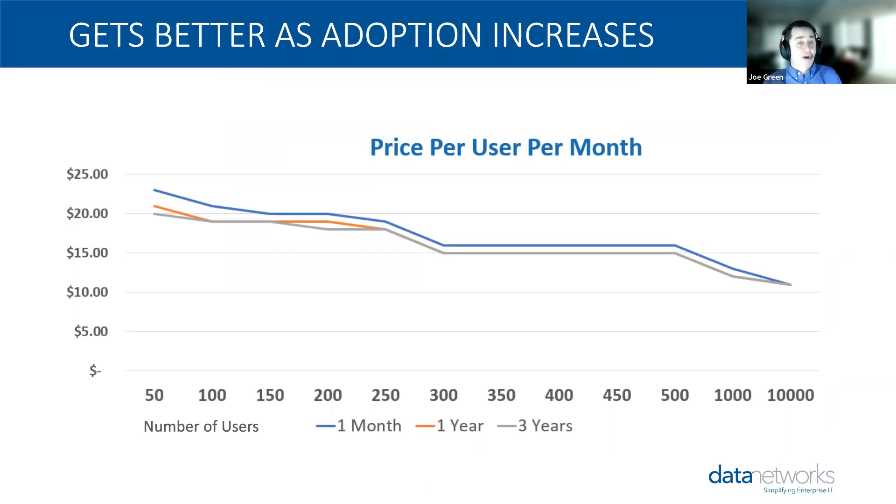These are real numbers I ran for our customers showing price per user per month. As you get more and more users, the cost per user per month gets lower and lower. Whether you're signed up for just a month or leveraging reserved instances over one year or three years, the cost goes down. Data Networks has been working with this solution for a while and can help drive that cost down even lower.